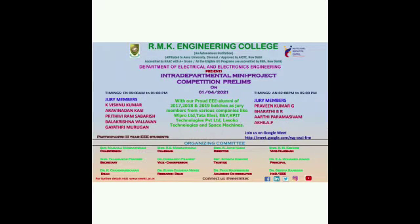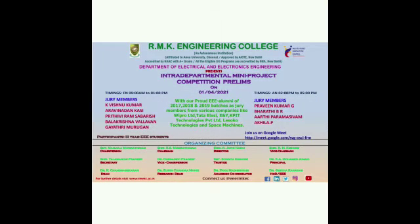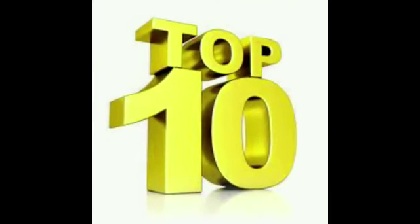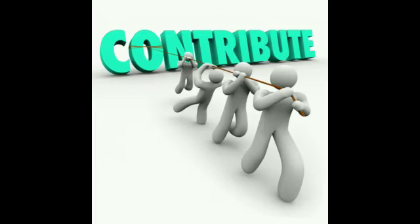Here is the invitation for our mega-prelims event. We have invited nine alumni as juries for this prelims of the mini-project competition, from various companies like Tata LXE, E&Y LLP, KPIT Technologies, Lysoko Technologies, Weeper Limited, and Space Machines. The event was conducted virtually. Totally 35 teams registered, and the top 10 were identified by the juries on various parameters like innovation, implementation, time management, and contribution.